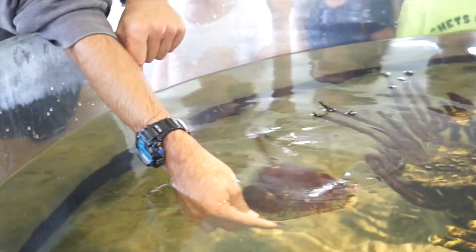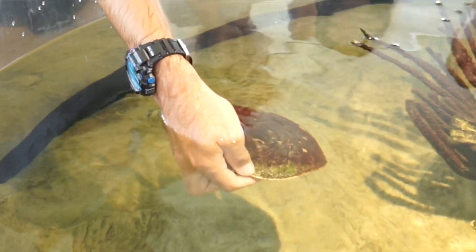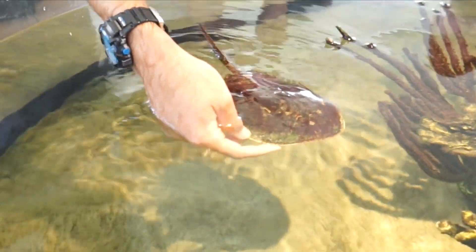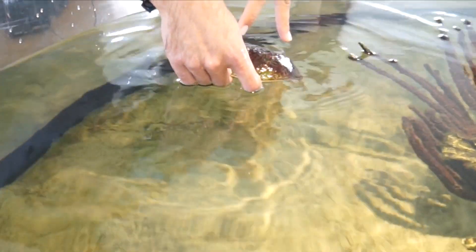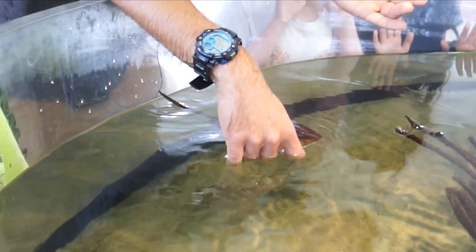This horseshoe crab — they actually have a lot of eyes. In fact, they have nine of them. But they don't have too many pairs in our motions for a big reason. Right here underneath my hands they have two bigger eyes. These are called compound eyes that do the majority of the seeing.